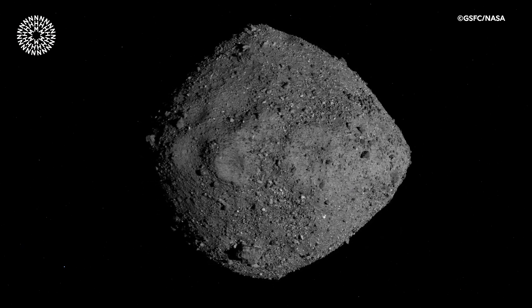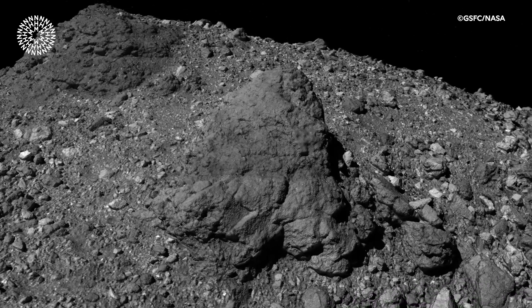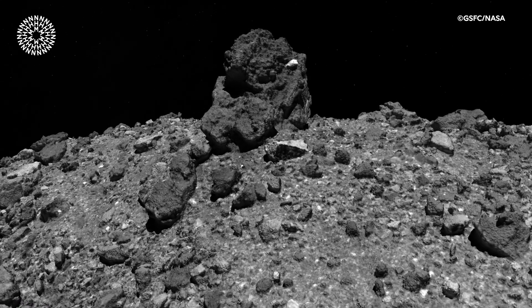Bennu is really amazing because as an asteroid, it's kind of like a leftover building block of our solar system. So when we think about how you make the planet Earth, all the ingredients are there locked up within Bennu, and so we want to disentangle the story of Bennu and learn about the origin of the solar system and the history of the Earth.